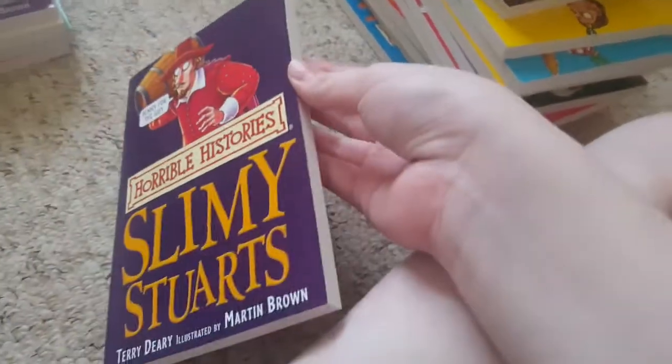And next is Slimy Stuarts. Whatever you call it. Yeah, as you can see, all the pages inside this are black and white. Better than Kili Books.